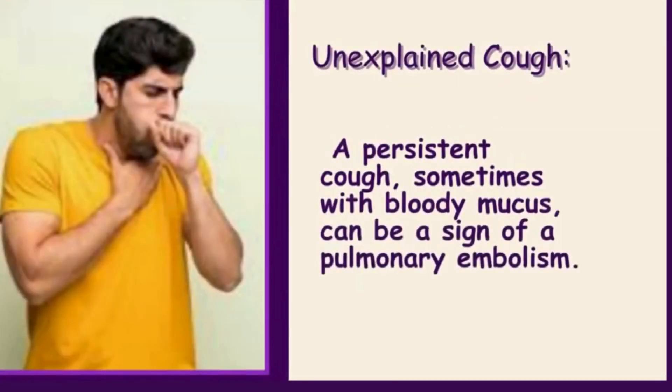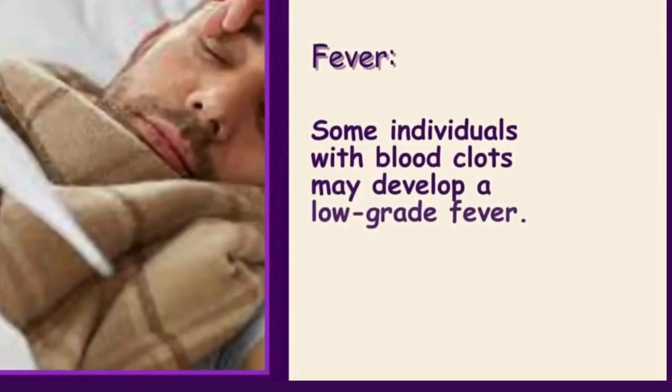Unexplained cough: a persistent cough, sometimes with bloody mucus, can be a sign of a pulmonary embolism. Fever: some individuals with blood clots may develop a low-grade fever.